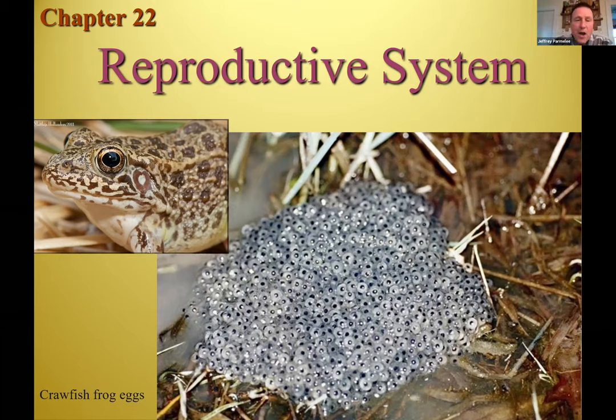This frog lays, let's say, 10,000 eggs. How many need to survive to continue the species? 998 die on average — because if not, we'd be up to our necks in frogs. In humans, of course, we're very slow reproducers, litter size of one usually, and we give it so much care. This oak tree out here will have thousands and thousands of acorns, all potentially becoming an oak tree.